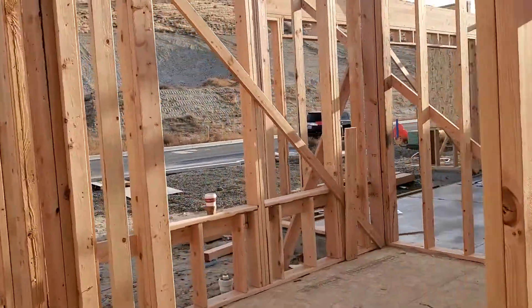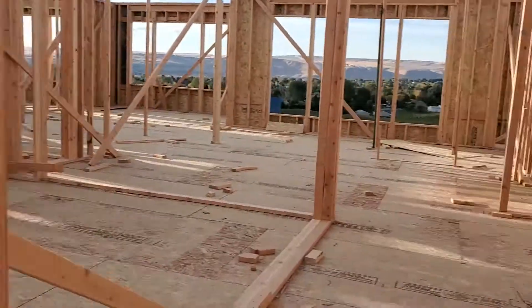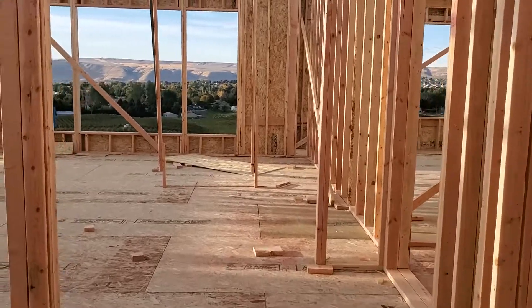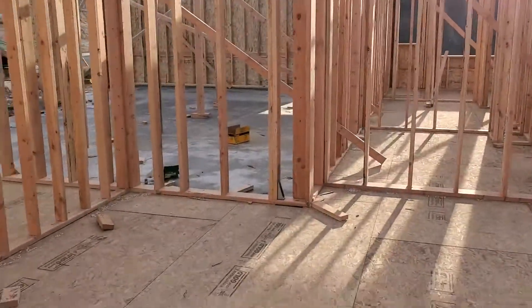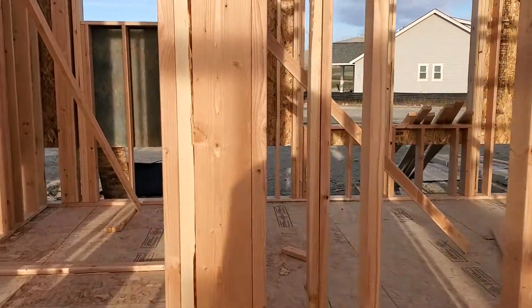Here's the office. Nice big hallway. This is the formal dining area. And then over to the kids' rooms.